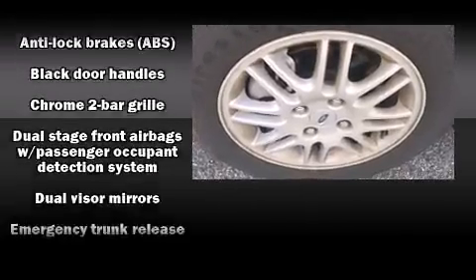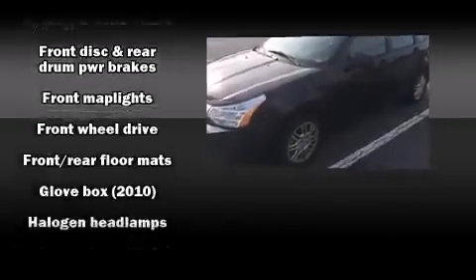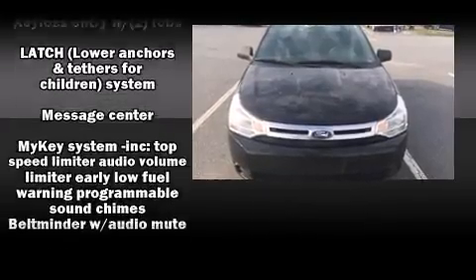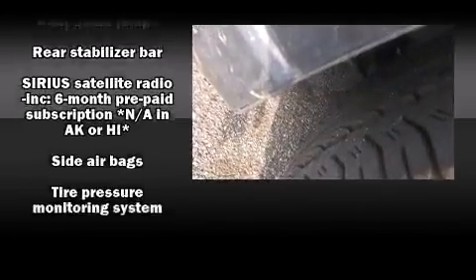Top features include front bucket seats, a trip computer, remote keyless entry, and a split folding rear seat. You and your passengers will enjoy the stereo system, which includes a CD player with MP3 capability and four well-positioned speakers.